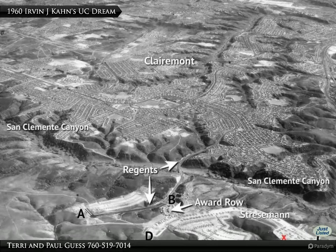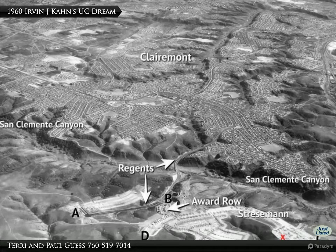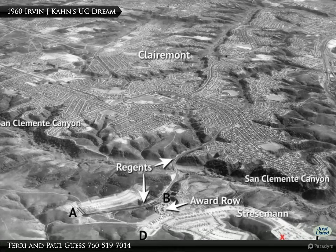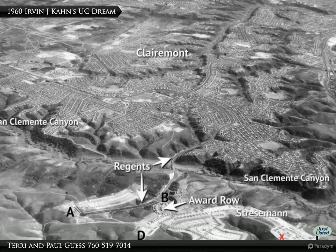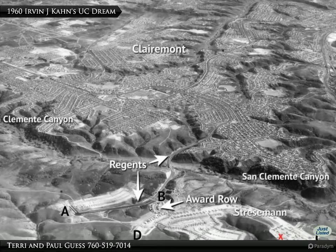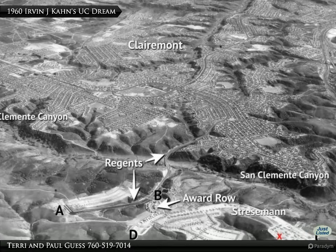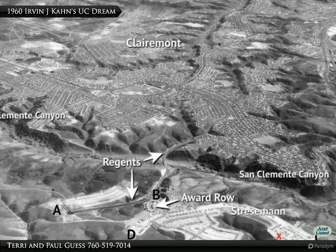A pioneering developer at the time was Irvin J. Kahn, whose vision was to create an affordable track development with quality architectural housing instead of the cheap soulless housing developments of the time in places like Claremont and Ocean Park. Kahn commissioned architect William Crystal to design the University City Tract in 1960.